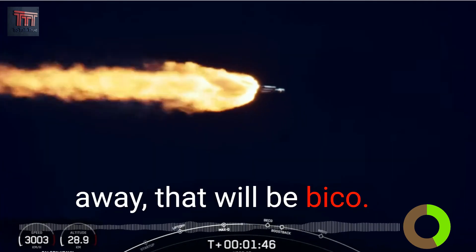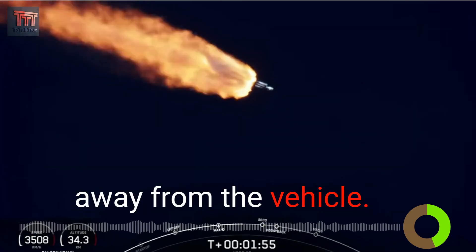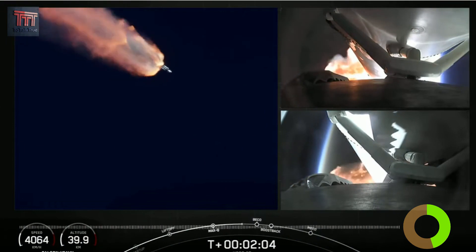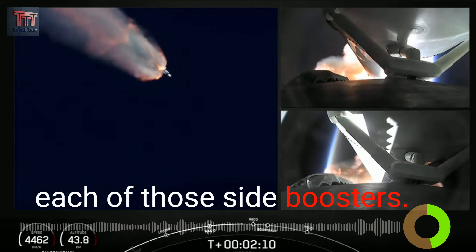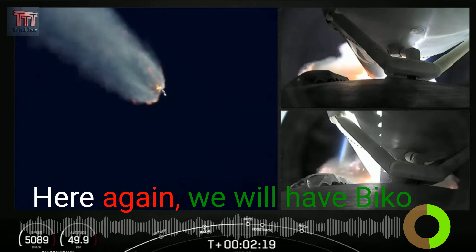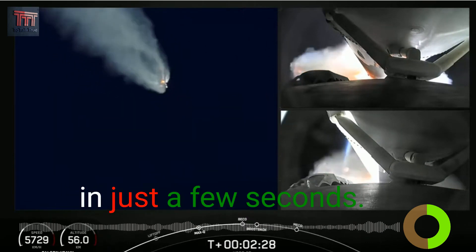At BECO, the side boosters' engines will shut down. The center core will push those side boosters away from the vehicle, and then the two side boosters can begin to make their way back down to Earth with their boost-back burns. On your right-hand screen you can see views from each of those side boosters. Coming up: BECO, side booster boost-back burn, followed by main engine cutoff of the center core in just a few seconds.